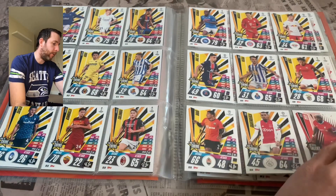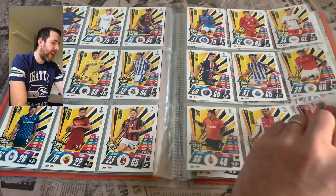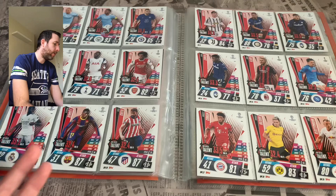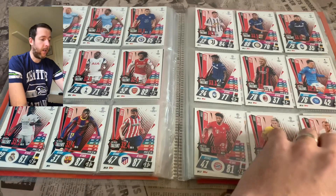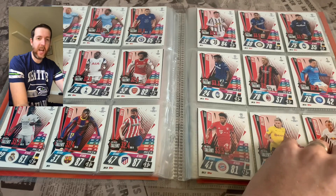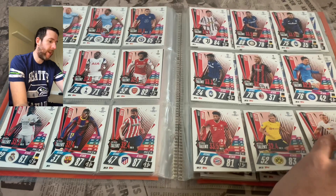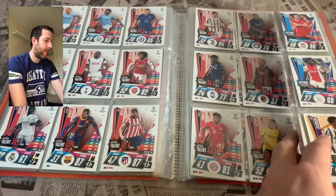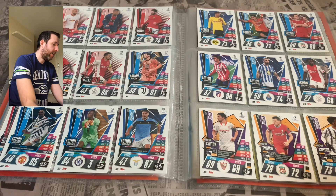Topps could have easily banged a rookie card logo onto these and people would be buying and selling them for stupid amounts of money. But it's a nice card — simple design, looks really effective and really nice. Then we go into Top Speed Talents, which just goes over the page with that one. A nice new addition — I think it's a stat taken from the Champions League statisticians on their speeds throughout the game. A really nice addition.